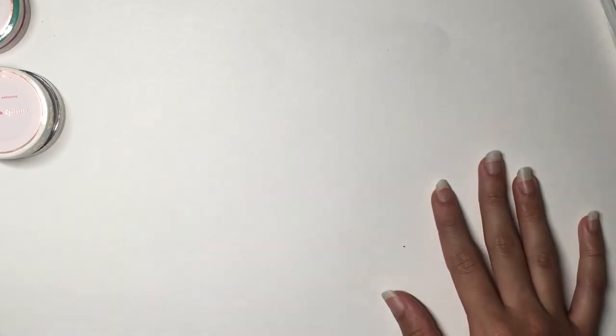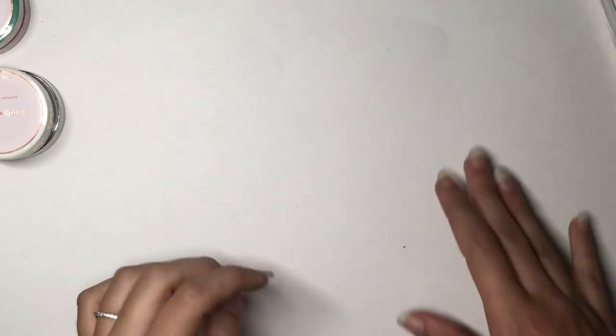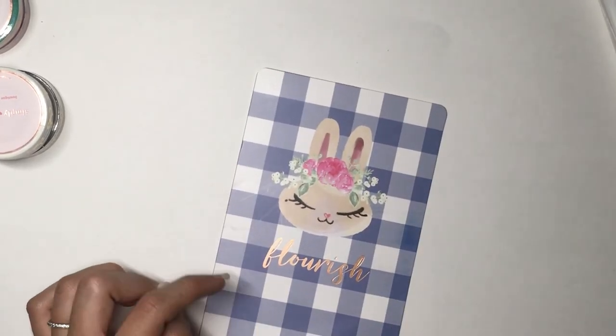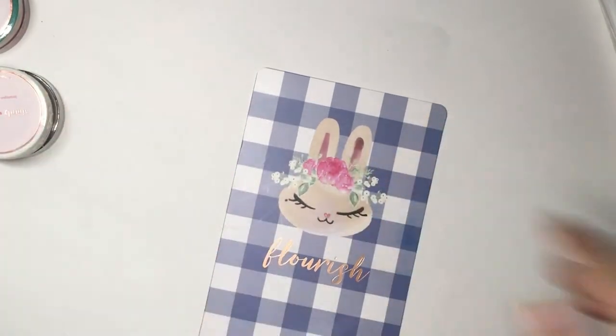I'm going to cut this haul right here because I don't want it to go over an hour. Thank you so much for watching — if you want to like, comment, subscribe, or share, that would be amazing. I'll see you in my next video!